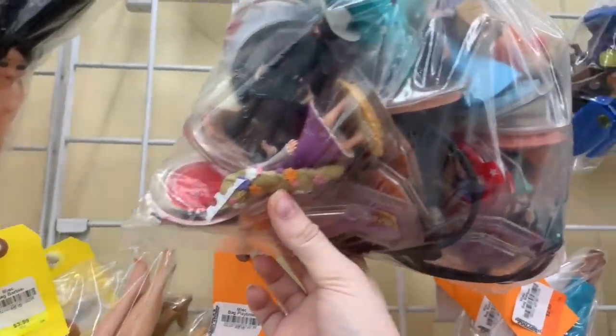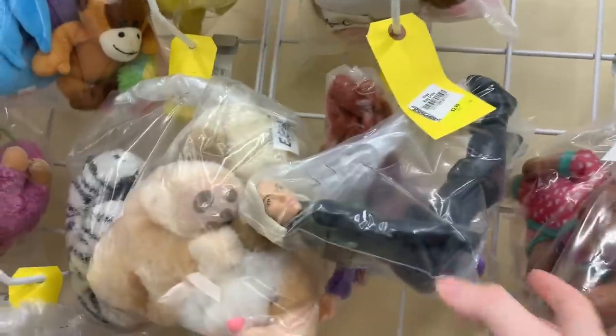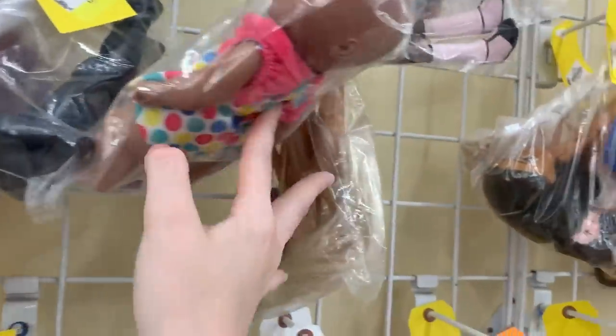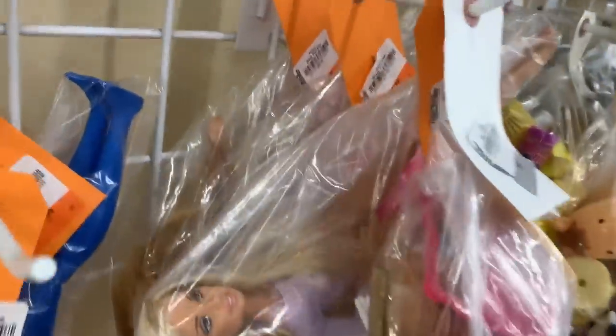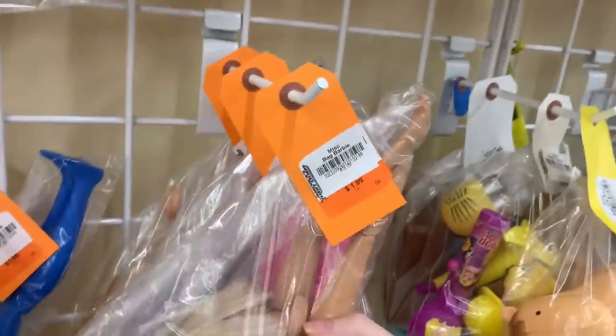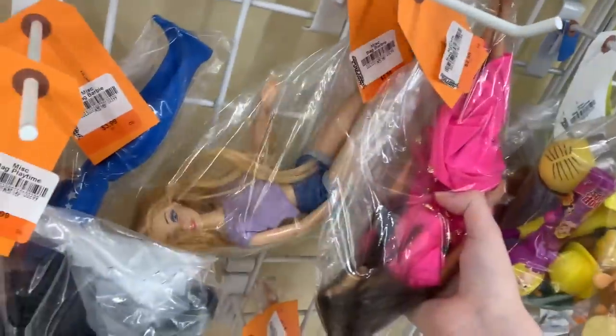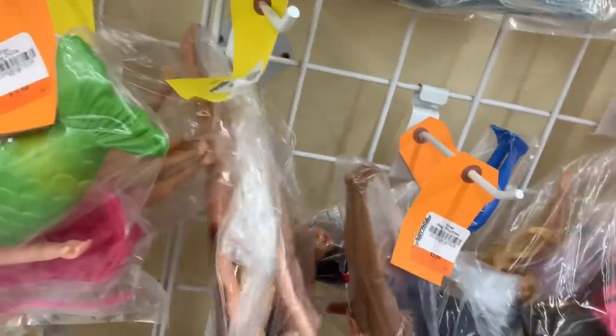Here we are in the doll section. I really like this thrift store because most of the time it's not just nude blonde Barbies — and that just depends on the area you live in. This Disney Infinity bag was actually kind of tempting because there are a few Disney Infinity figures I want. Kim Possible — I would get that one if it wasn't a plush thing. I like dolls; I want to collect dolls. But like, you see what I mean — it's never just a bunch of random Barbies and Hasbro princesses.